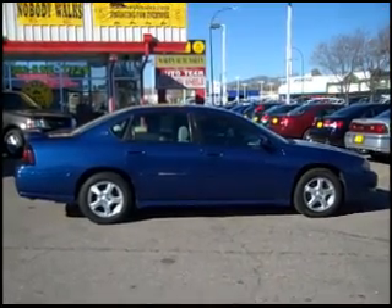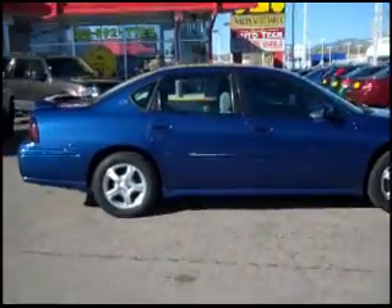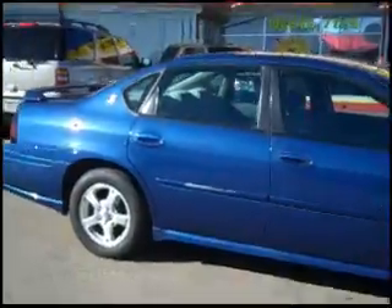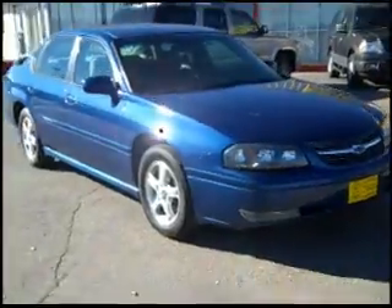Welcome to the virtual showroom at Marks Auto Sales. We have a 2004 Chevy Impala in pre-owned inventory. It has alloy wheels and a really nice blue exterior. We can finance this with our buy-here-pay-here financing.